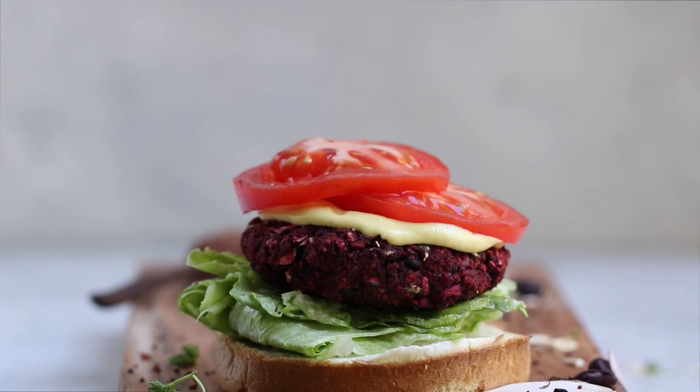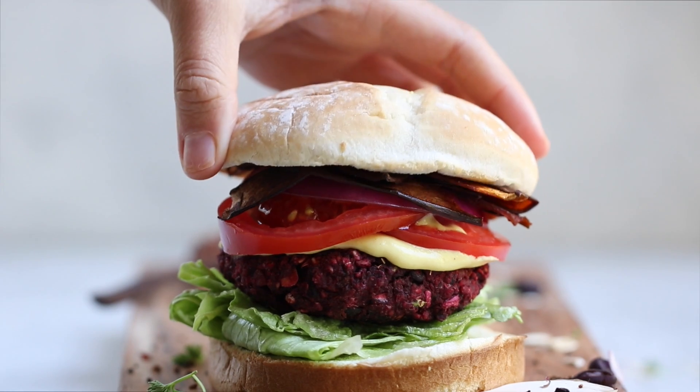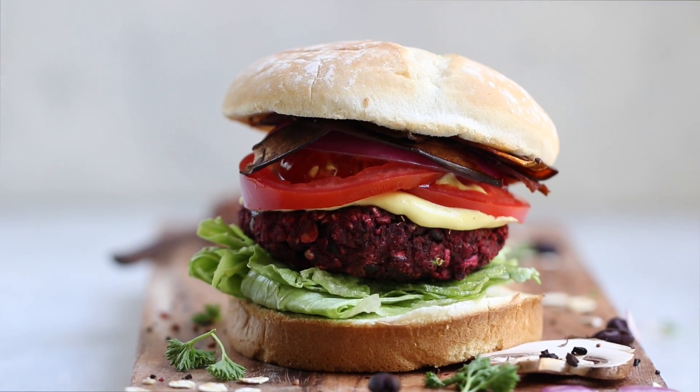To assemble, we just added lettuce, the patty, some cheese sauce (linked down below), tomatoes, onions, and the eggplant bacon — and that's it!